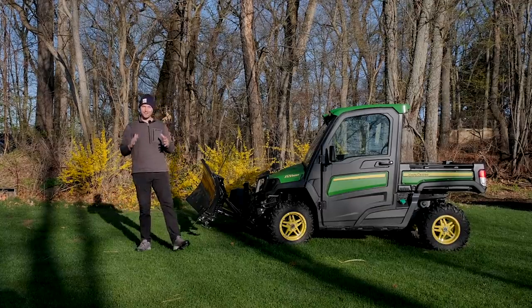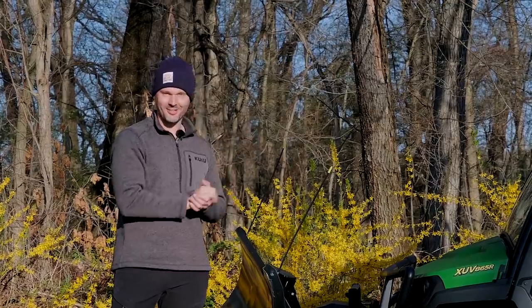Guys, how we doing? We're going to take you inside the belly of the beast today on just how you sell a gator. So stick around.